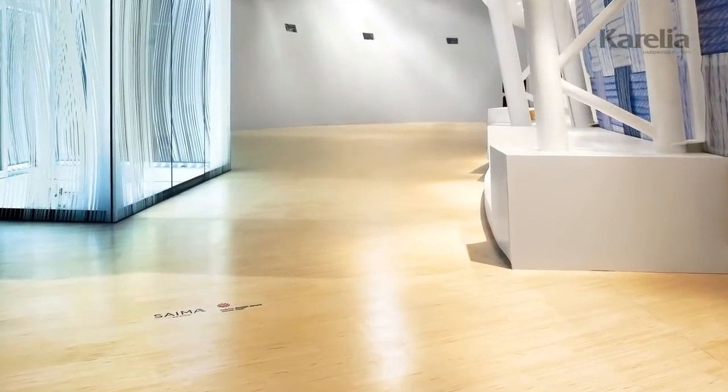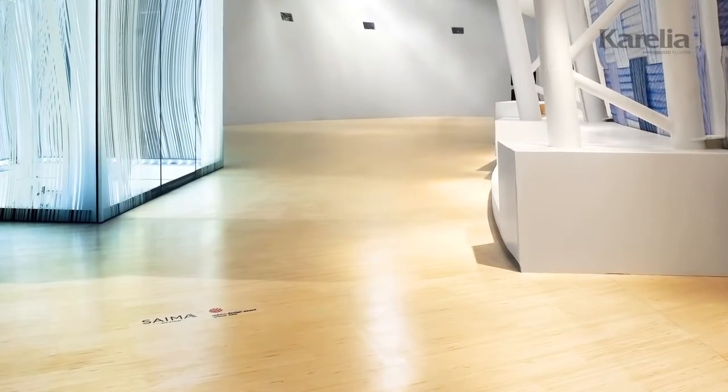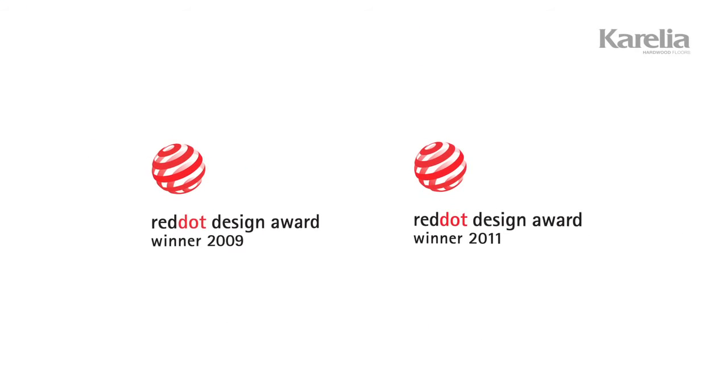For their quality and innovative design, our hardwood floors have been granted the Red Dot Design Award, not once, but twice.